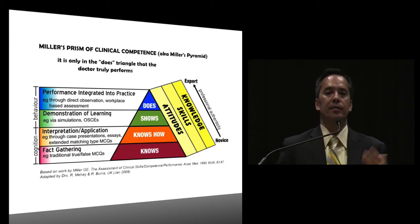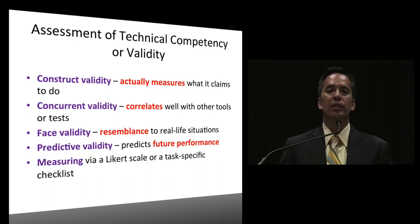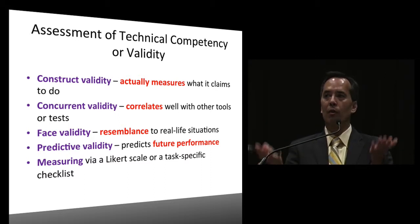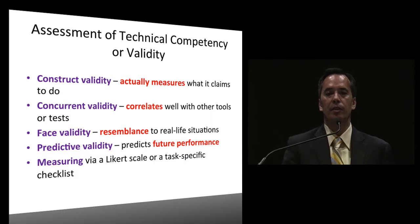How do you assess technical competency? There are multiple validities: construct validity - actually measures what it claims to do; concurrent validity - correlates well with other tools and tests; face validity - resembles real life situations; predictive validity - predicts future performance. You need to measure all these validity assessments using a Likert scale or a task-specific checklist.